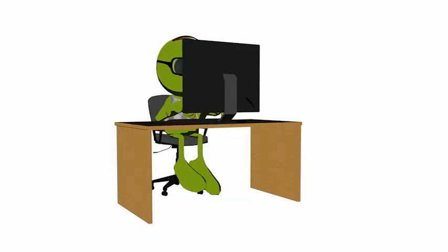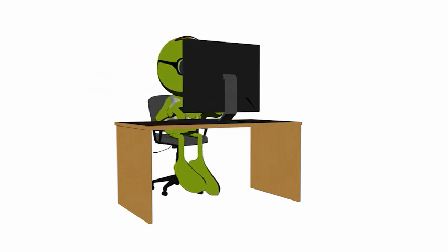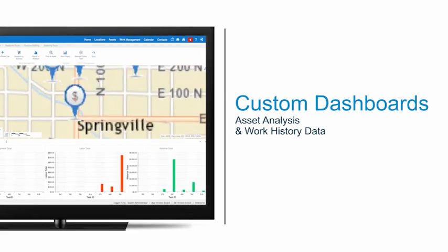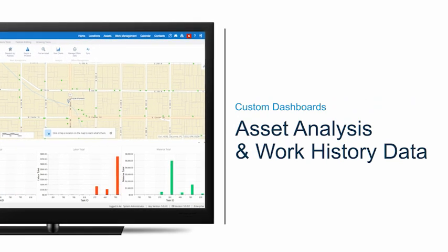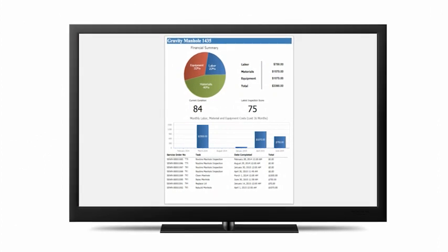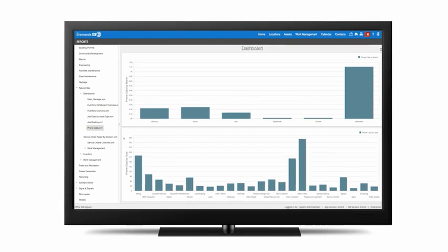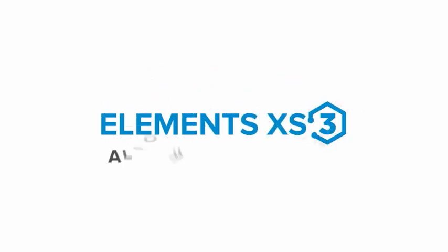Alan the analyst builds custom reports and dashboards to show things like job costing information, asset valuation, and high-risk assets. Alan uses the maps to see where high concentrations of work are taking place and high-risk areas. He spends a lot of time looking at charts, graphs, and maps so he can make better decisions about how to manage the infrastructure.